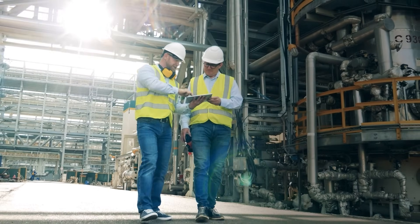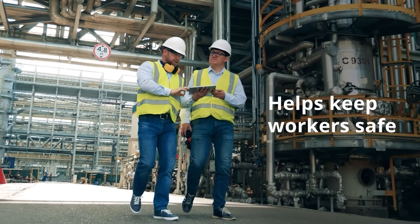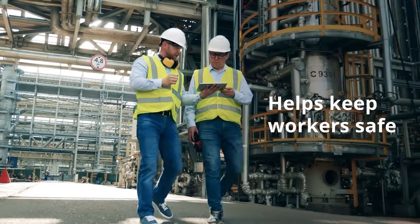Worker safety is a critical need across industries. Detecting hydrocarbon gases before they can create dangerous situations is one way to keep workers safe.